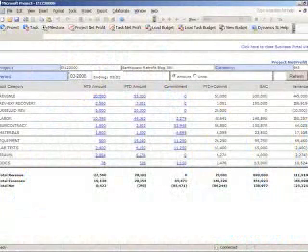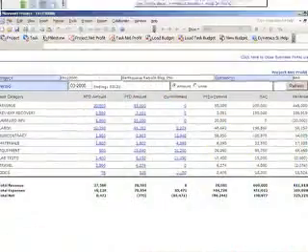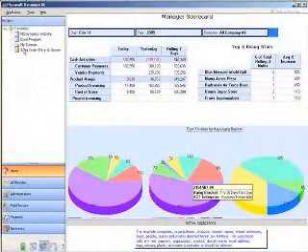We manage all types of projects, including time and material, fixed price, time and material with a guaranteed max, and cost plus fixed fee. Dynamics SL is an analytical product that provides not only traditional accounting applications, but true project management in a fully integrated suite of products.